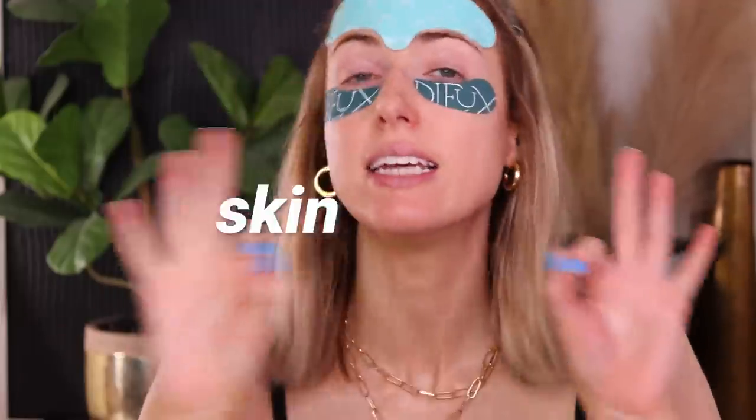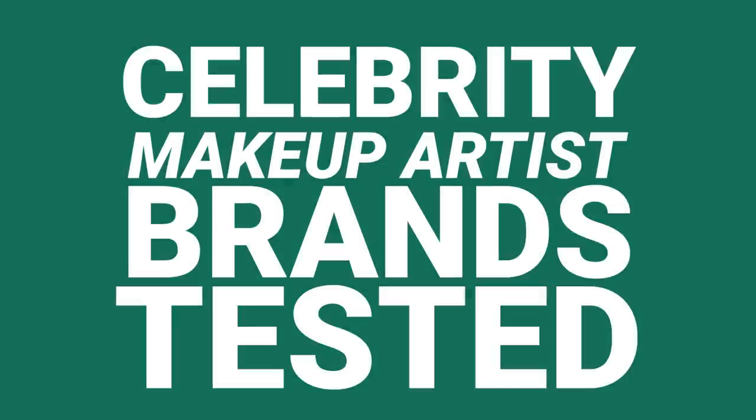I'm looking all kinds of crazy today. We don't mess around with the skin — skin is queen. Today we are back with celebrity makeup brands tested, but with a twist because it's celebrity makeup artists. Many of these are celebrities in and of themselves because they've gained a lot of notoriety with who they've worked for, or in our case, what TV show they've worked with.